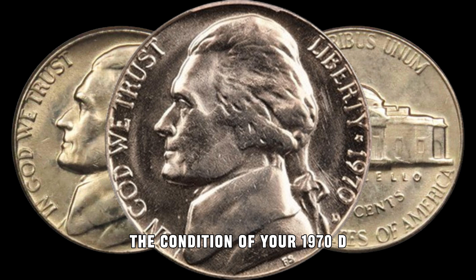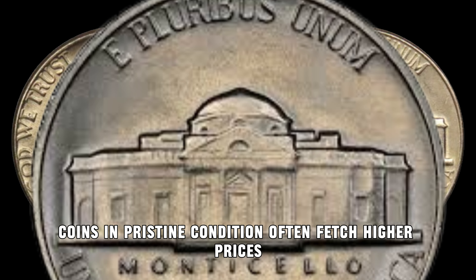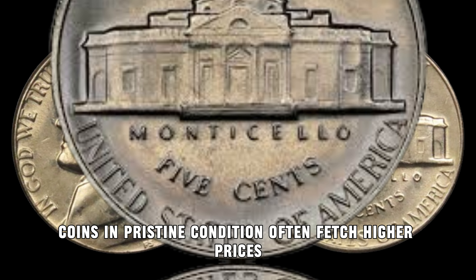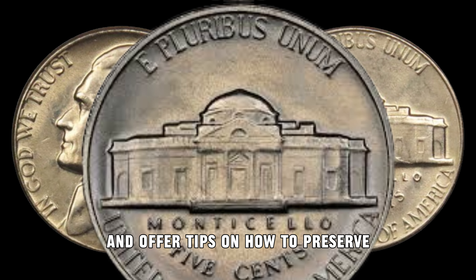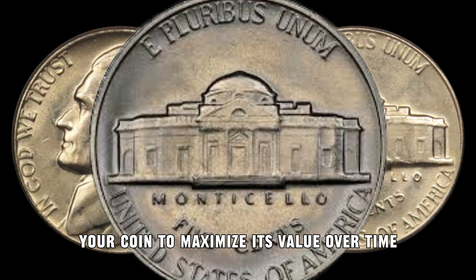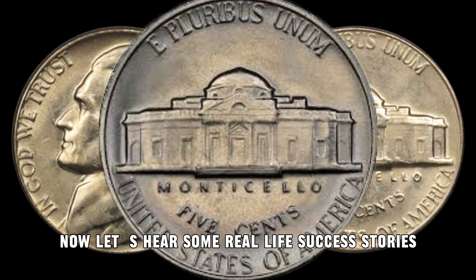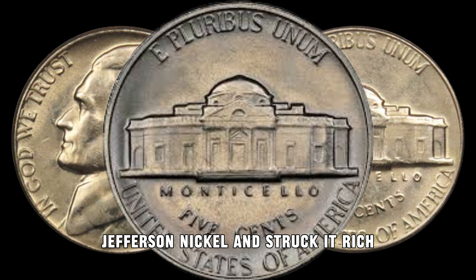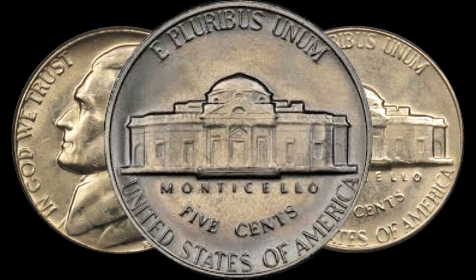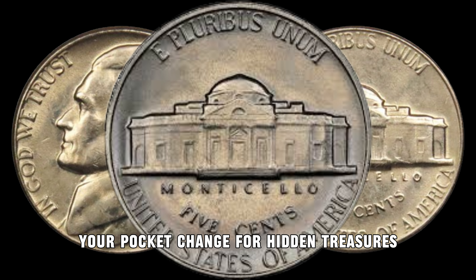The condition of your 1970 D Jefferson Nickel is crucial. Coins in pristine condition often fetch higher prices. We'll guide you through the grading process and offer tips on how to preserve your coin to maximize its value over time. Let's hear some real-life success stories from collectors who stumbled upon a 1970 D Jefferson Nickel and struck it rich. These stories will inspire you to start checking your pocket change for hidden treasures.